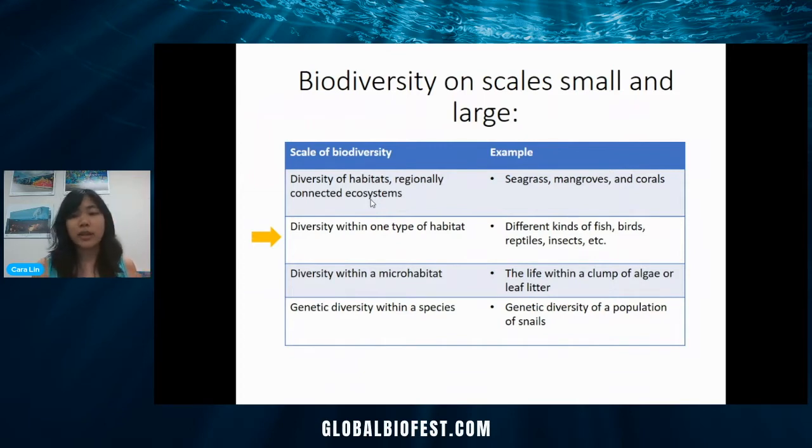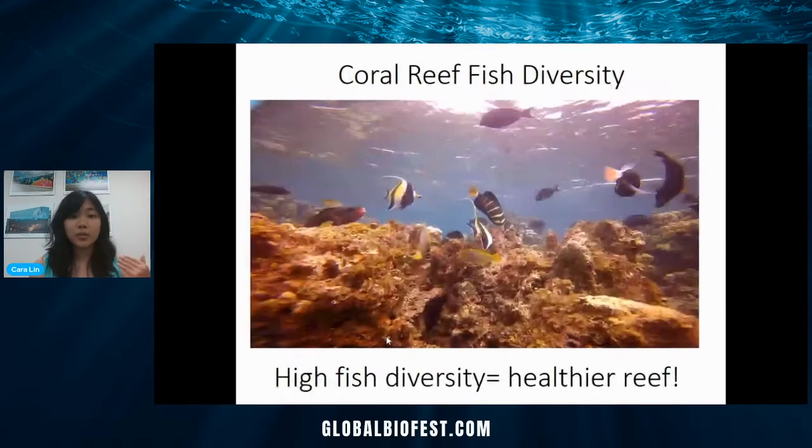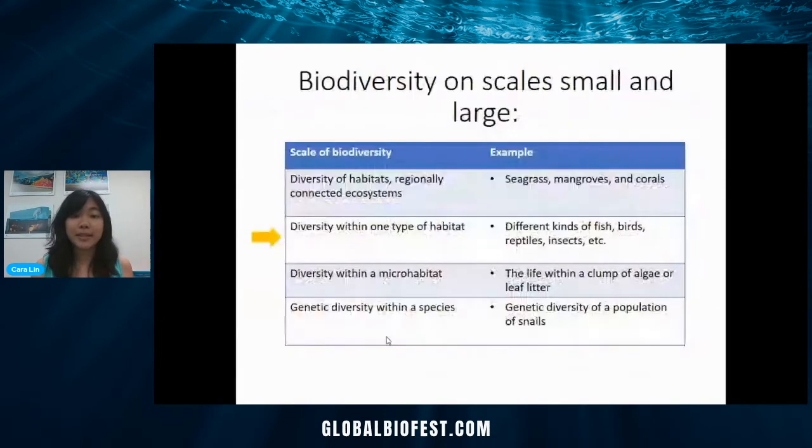Having that diversity is really important, and this is diversity within one type of habitat — fish within the coral reef. We might also say birds in the forest or reptiles in the desert. There's also diversity within a microhabitat, like within a clump of algae or under some leaf litter — all the little invertebrates or the bacteria inside a water droplet. And at an even smaller scale, the genetic diversity is important so organisms can be resistant to different conditions or disease. I'm actually focused on a pretty broad level of diversity — the diversity of habitats — so regionally connected ecosystems: the seagrasses, the mangroves, and the corals.